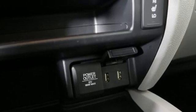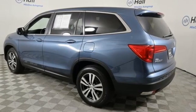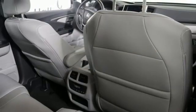Remote engine start, AM FM satellite radio, power sliding and tilting sunroof, doors and push button start proximity key, and integrated navigation system.